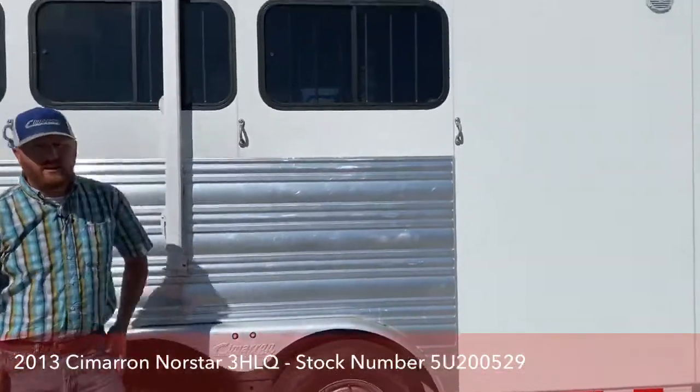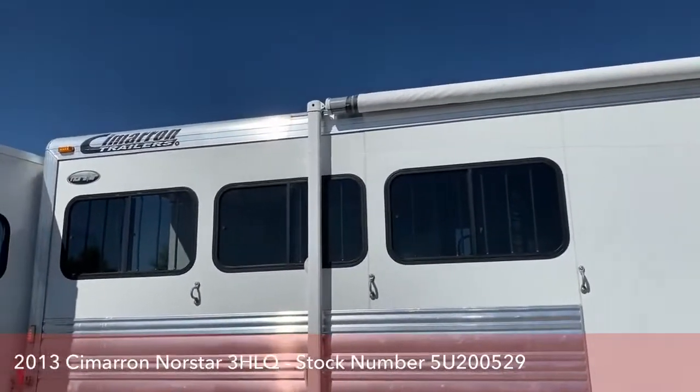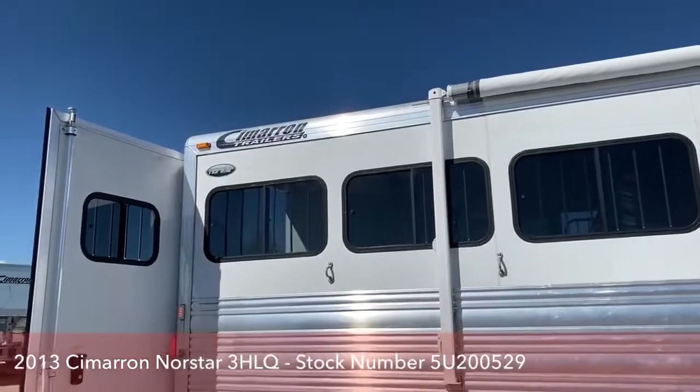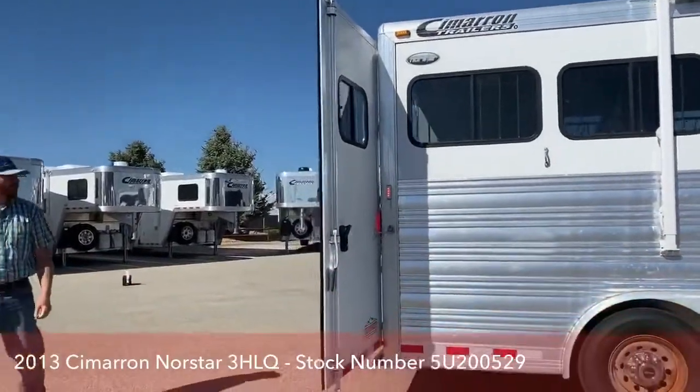This trailer is equipped with 7,000-pound axles. With Cimarron, they put big bus windows on the hip wall so you can get a lot of air movement through there — we'll talk about that when we get into the stall area.